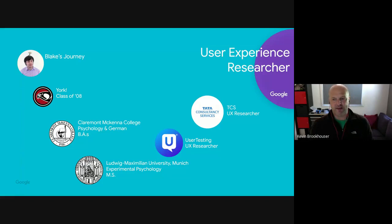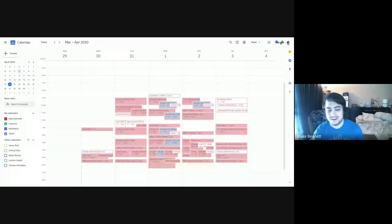Let me show you an example — this is my calendar from a couple weeks ago. You can see how many meetings there are; the white spaces are the only times I had free to actually do work. That's a rough idea of what an average week looks like.